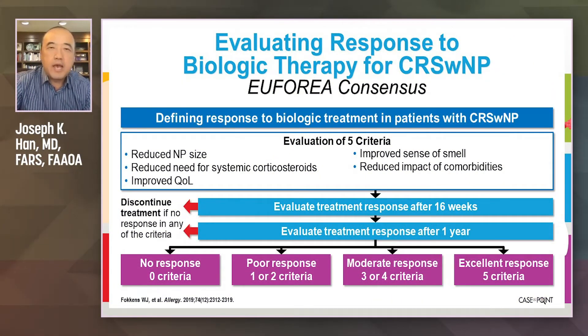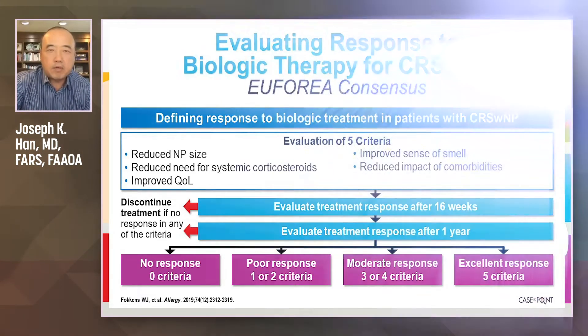If we give them biologics, how do we know whether it works or not? We came up with five criteria to look for in order to determine whether or not patients had a response.